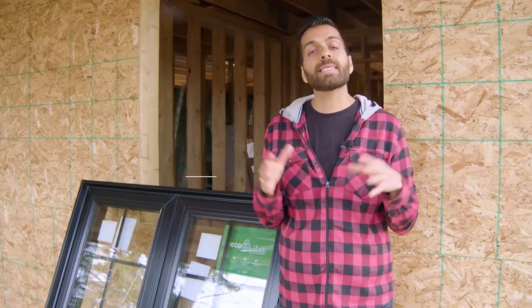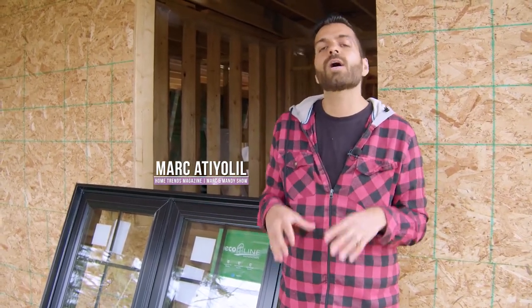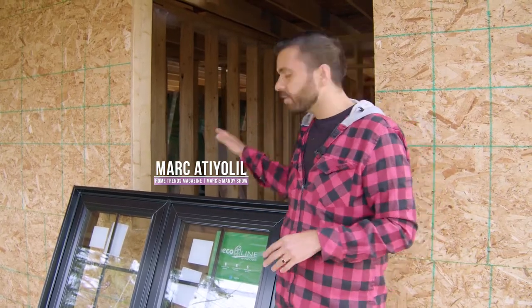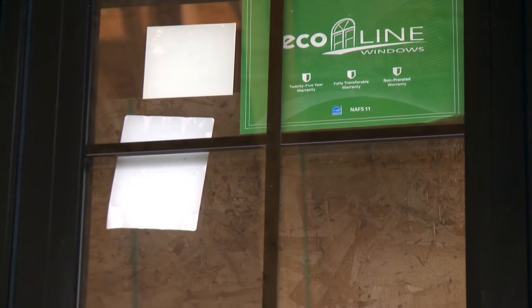As the editor-in-chief of Kinney Home Trends Magazine, I spent 16 years traveling the country to find the best products. But when it came to our build, I wanted to make sure we had those great products within our cottage. I found Eco-Line windows and I absolutely love them because they're energy efficient, great products, and they stand behind their product with great customer service.